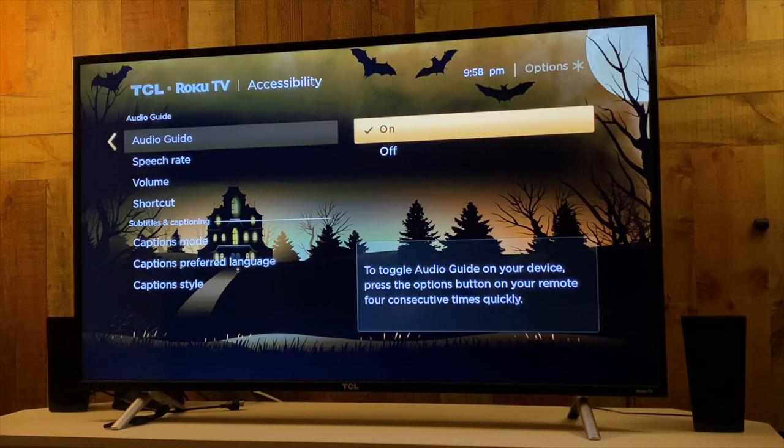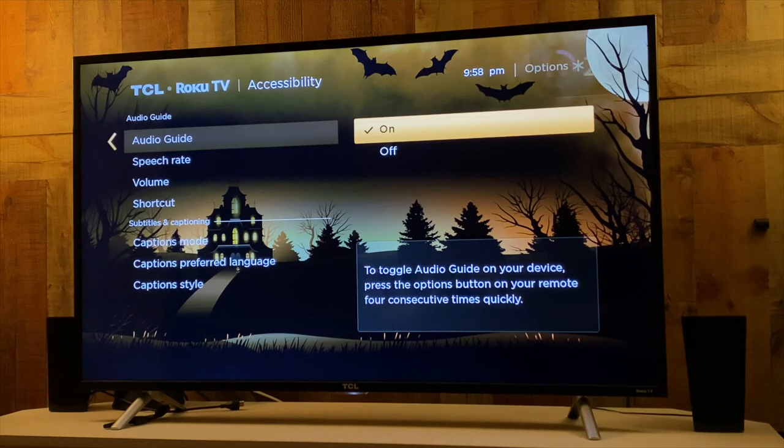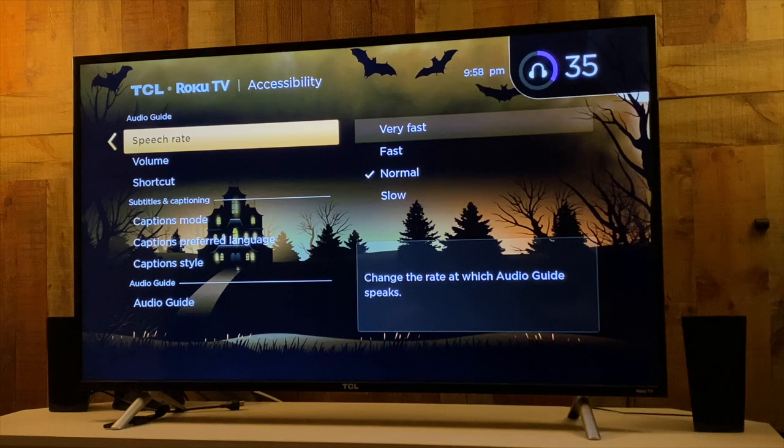Audio guide enabled. In accessibility, audio guide: on, radio button selected — one audio. Speech rate button, five of seven. What that allows you to do is basically have anything that's a visual context, like menus and drop-down bars — anything that you need read aloud to navigate the screen — it does that.